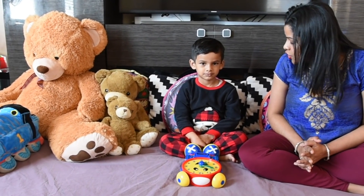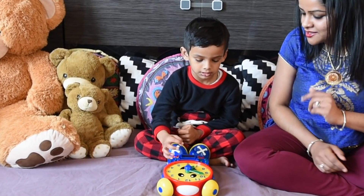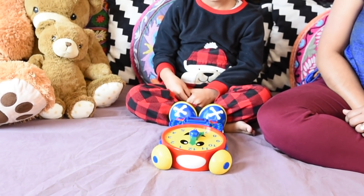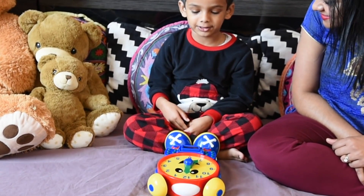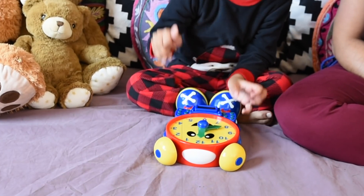Now, let's set the clock to certain times. What time do you get up in the morning, Ishaan? 7 o'clock. Can you set the clock to 7 o'clock? Great job! What time do you eat breakfast? 8 o'clock. Can you set the clock to 8 o'clock? Yes! 8 o'clock. Great job!